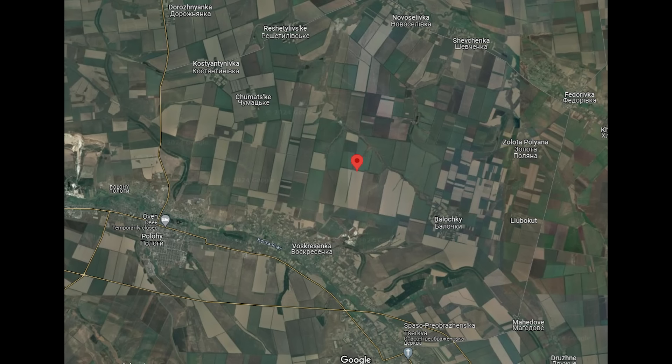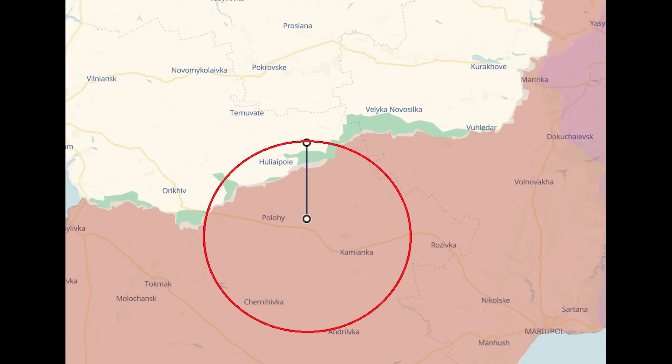This was in some fields in the middle of a number of settlements in Zaporizhia district. The closest settlements being Lokke and Voskosenka. This was the Giatsint-S's hiding spot, not its firing point, but I've shown the coverage of one from this rough area.